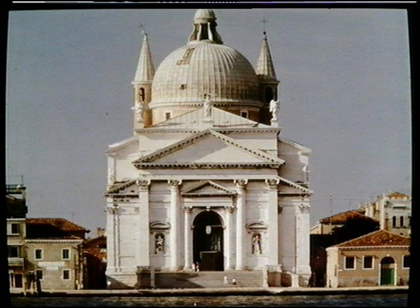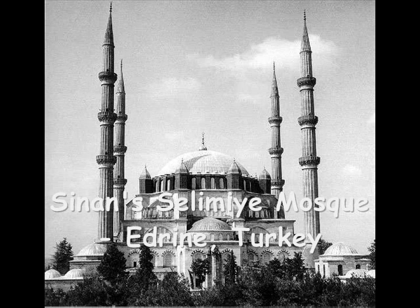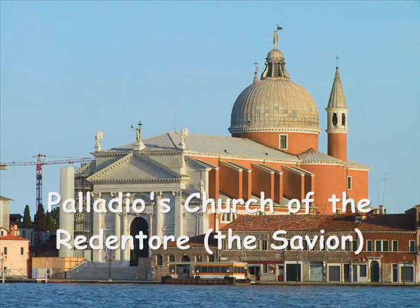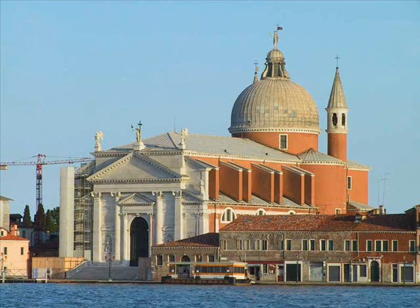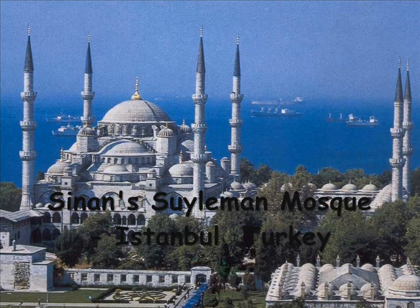Here Palladio is taking motifs, using the vocabulary from Sinan, the Turkish architect — the same vocabulary used to build mosques in Turkey. You can see very clearly the dome and even the minarets. And I would argue you see those minarets in lots of so-called canonical buildings today, which serve no purpose other than decoration, but have their roots in Palladio's borrowings from the vocabulary of Sinan, who built mosques at the same time as Palladio was building churches in Renaissance Venice.